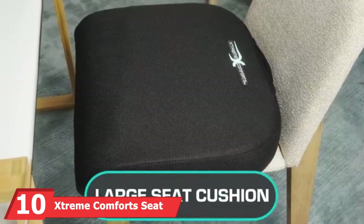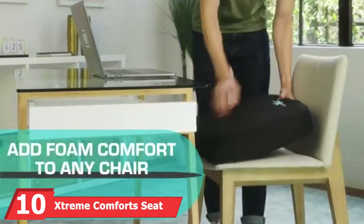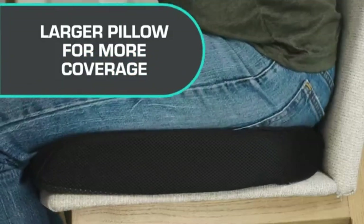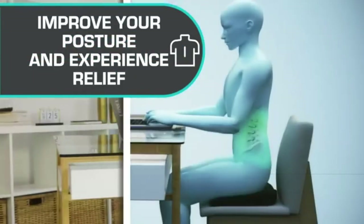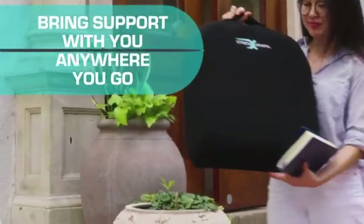Finally, the number 10 position is dominated by the Xtreme Comfort Seat Cushion. Many buyers simply purchased this model because they loved the large design and felt it could support their entire body. After using it, they loved the additional benefits it provided, including better durability and comfort. Buyers also fell in love with the zipped cover design that ensures ease of cleaning and maintenance.